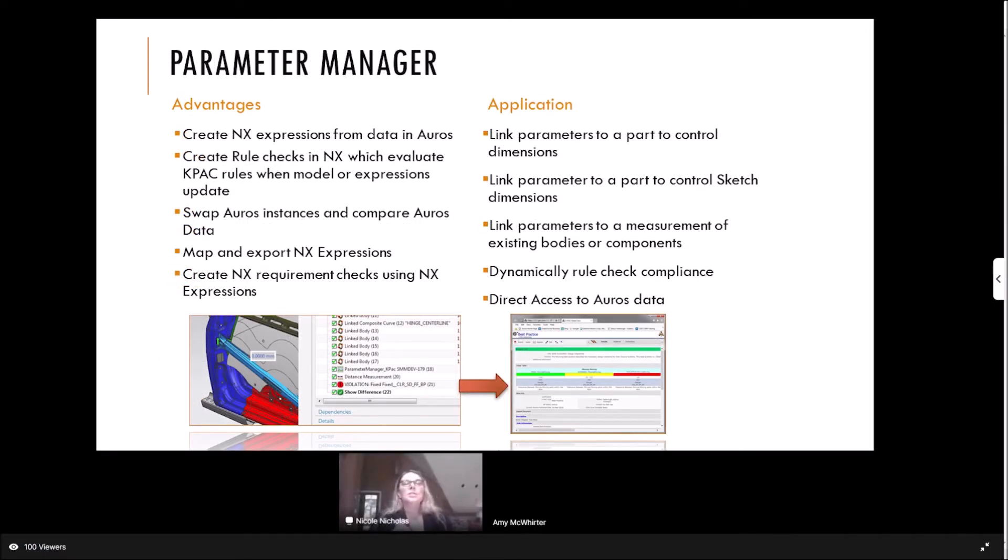I just wanted to touch on the parameter manager. It's basically taking those value tables within the KPEC and linking them directly to parameters within NX. We collect them within an assessment, and the assessment can go in and either check math, or we can individually review them. There are a whole bunch of different applications you can use with the parameter manager. I think this is one of the coolest things — that you can use OROS to drive or check your design within the CAD tool itself.